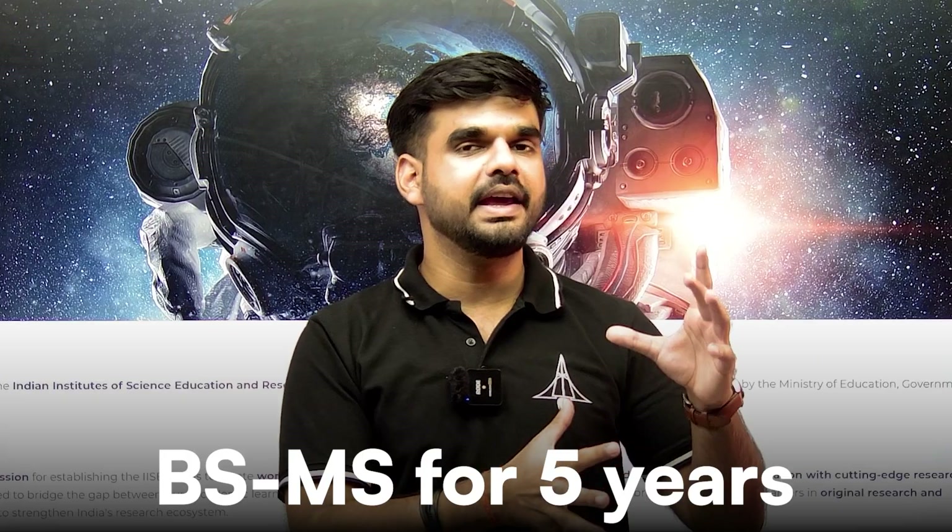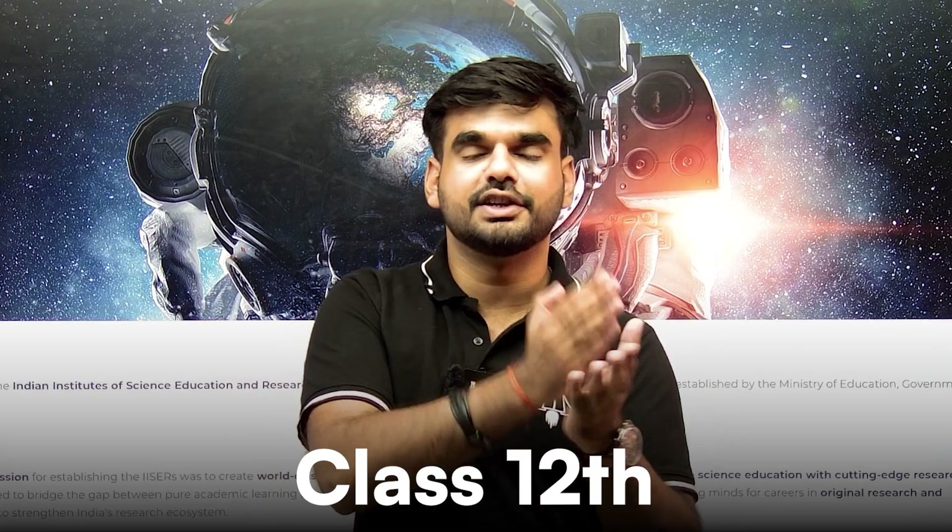In IIT you get a B.Tech course for four years, after which there is a job or M.Tech. In the ISER route — basic science — you get a BS-MS dual degree for five years right after your class 12, and after that you can pursue a PhD degree.